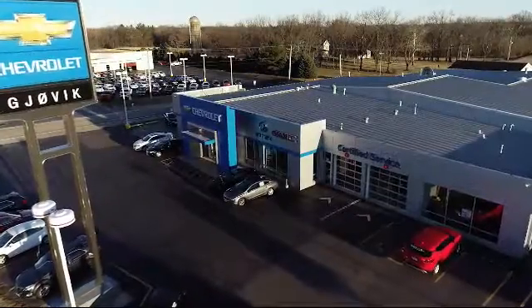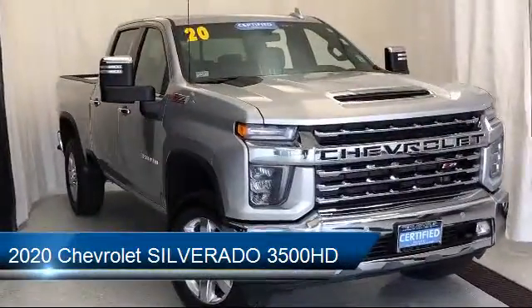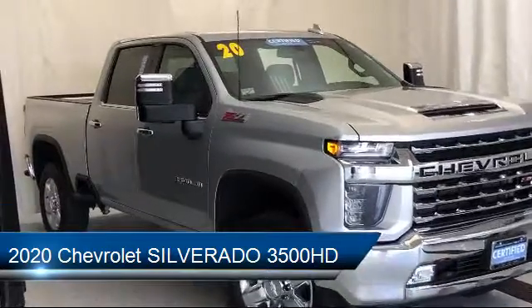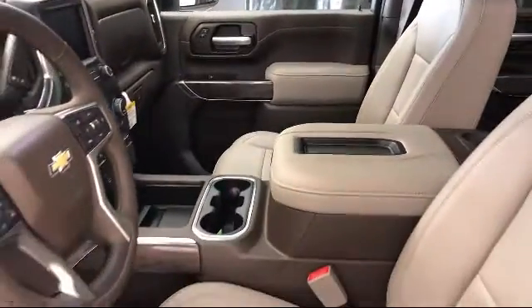Welcome to Jovic Chevrolet Buick GMC. Let's take a look at another one of our great vehicles from our inventory. It comes equipped with heated front seats, steering wheel controls, rear view camera, Bluetooth smartphone integration, and a remote start system.